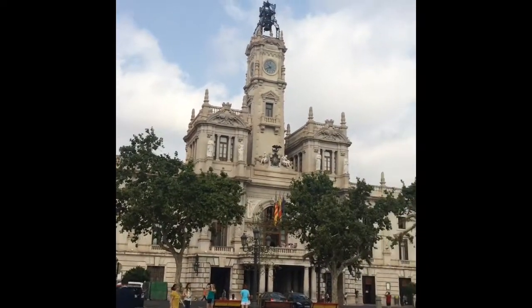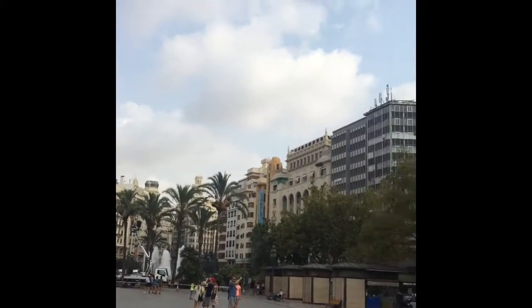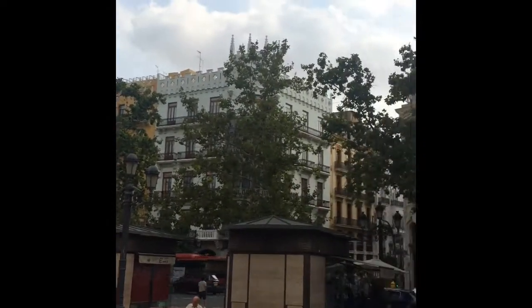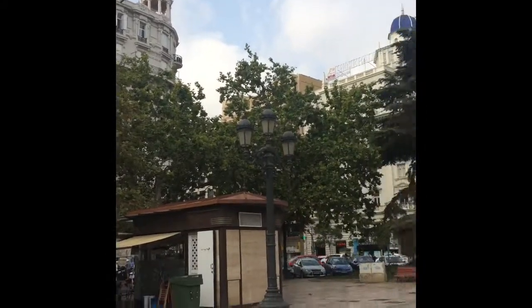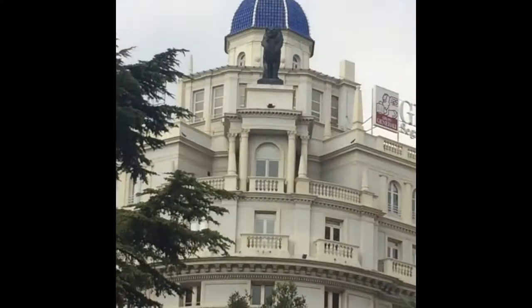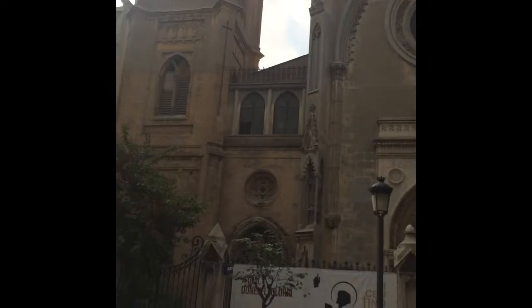So here we are at the Plaza de Jutement — I know I'm butchering that name. This is what the plaza looks like — 360 turn around of everything. The buildings are amazing. Oh, we can't see the lion on that one — hold on, there's the lion. Absolutely gorgeous. Here's a church.